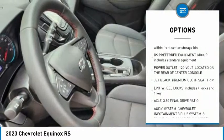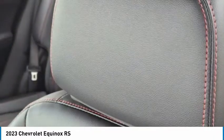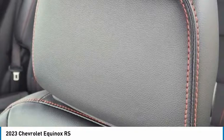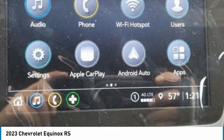Traction control, stability control, daytime running lights, rear parking aid. If affordable style and reliability are what you're looking for, this vehicle couldn't be more perfect. Drive it today.